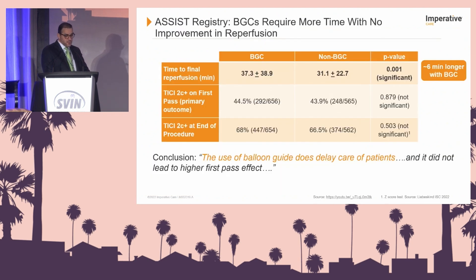In the ASSIST registry, balloon guide catheters required more time with improvement in reperfusion — a six-minute longer time with balloon guide catheters. The authors concluded that the use of balloon guide catheters causes delayed care of patients and did not lead to higher first-pass effect.